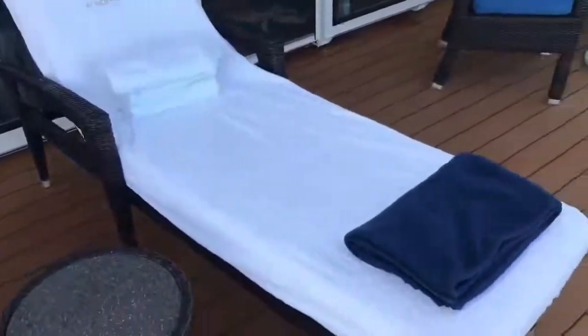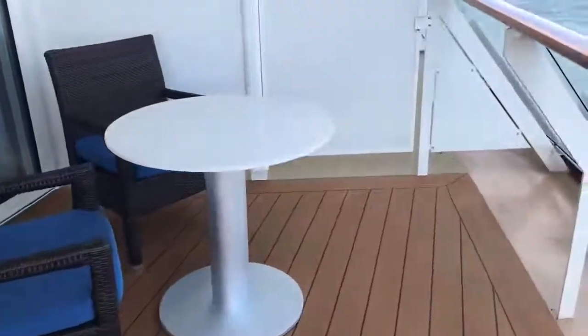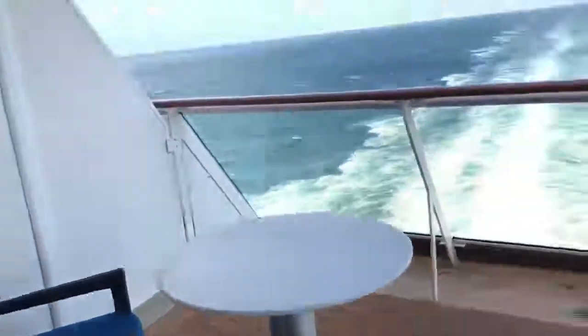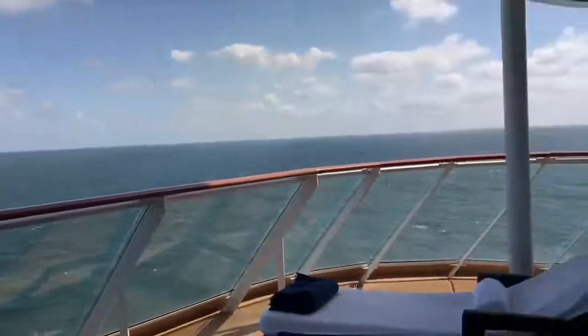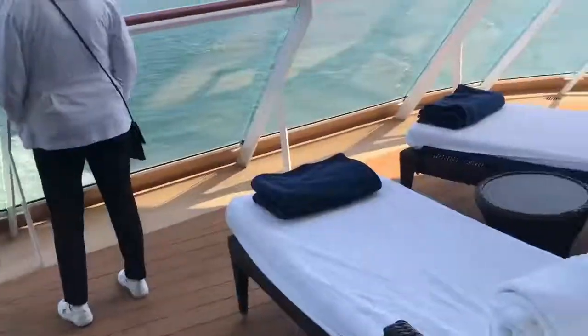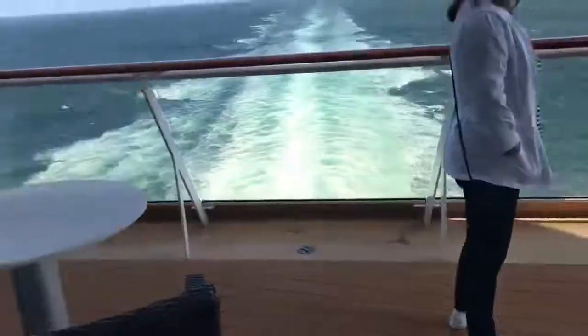Some similarities — we loved our outdoor lounge area. We actually had four seats around the table so we could have our family out there, and we also had a larger deck space. One important thing is that different decks have different deck sizes even within the Haven H6, so it's very important to always use a knowledgeable agent, because a corner balcony on one deck can be different from another.